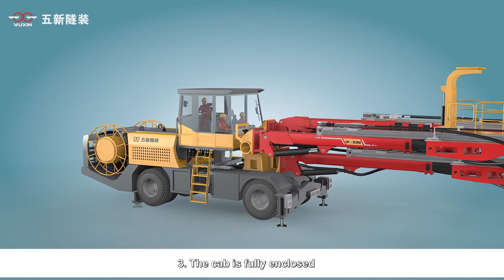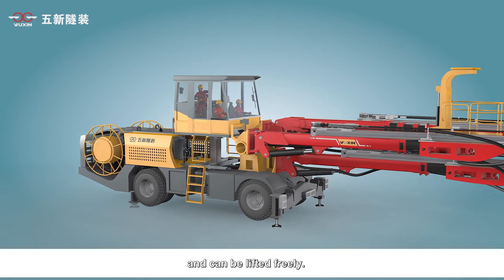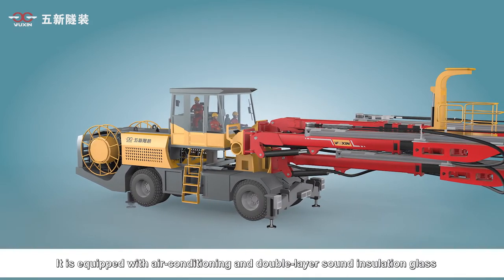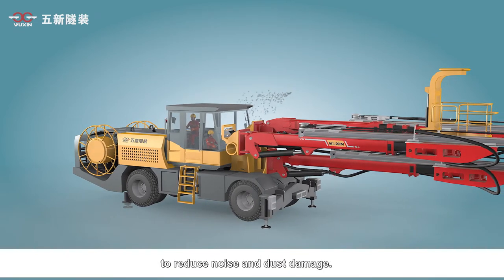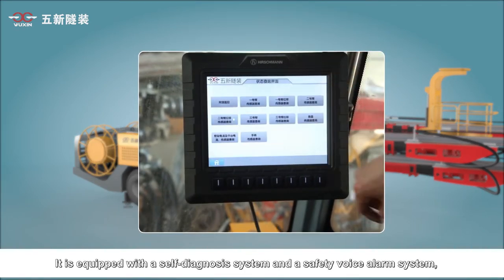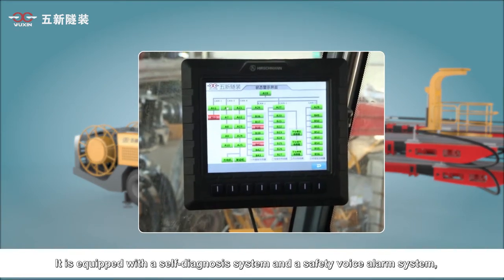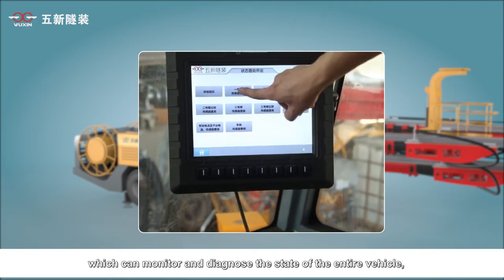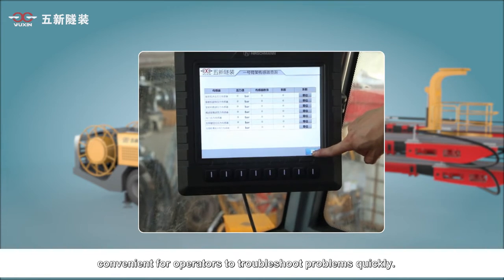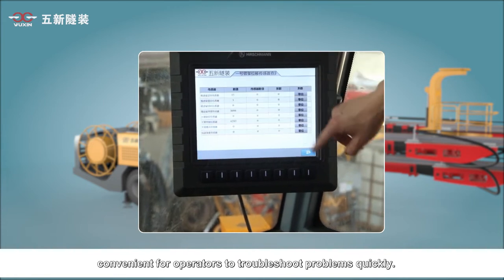Third, the cab is fully enclosed and can be lifted freely. It is equipped with air conditioning and double-layer sound insulation glass to reduce noise and dust damage. It is also equipped with a self-diagnosis system and a safety voice alarm system, which can monitor and diagnose the state of the entire vehicle, making it convenient for operators to troubleshoot problems quickly.